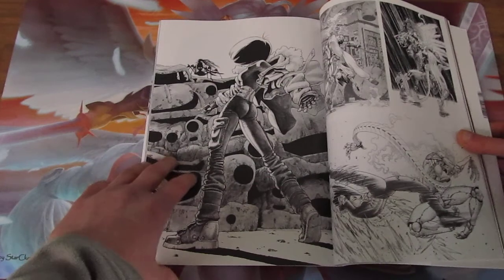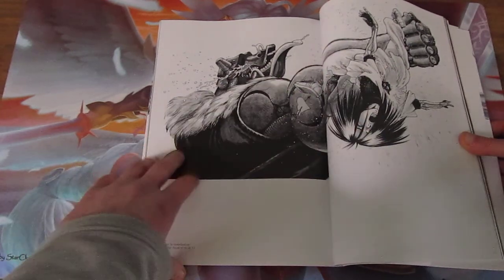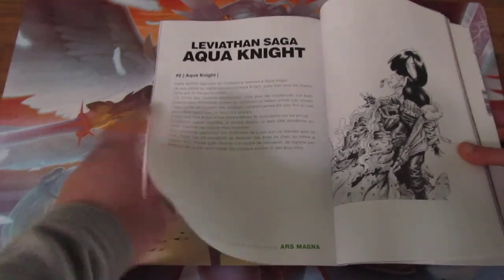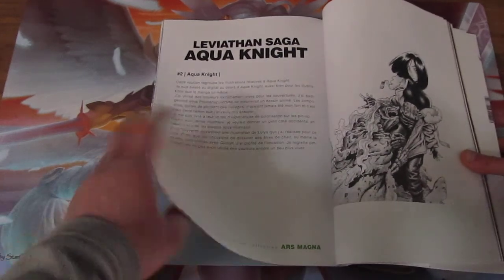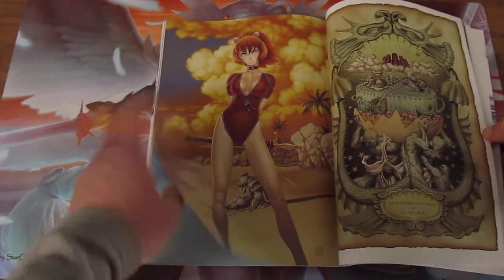Some of the artworks that have appeared in... I think the Japanese, or the Germans, call it Gunnm as well. And this is the Leviathan Saga Aquila Knight, or Aquanite, depending on the pronunciation.